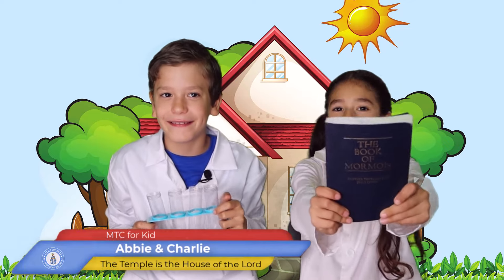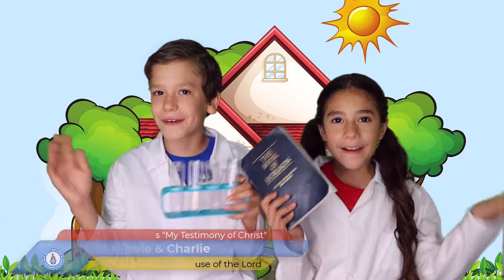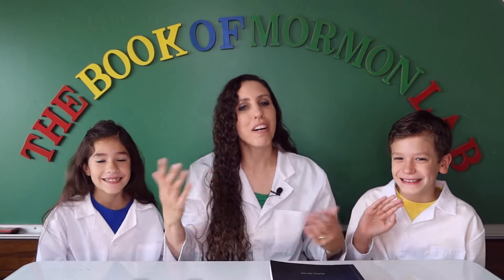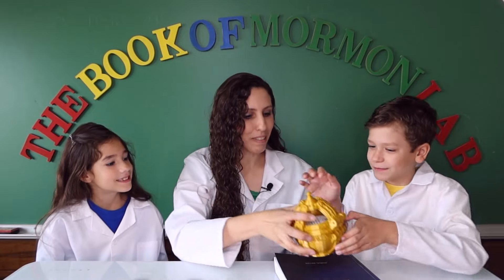Welcome to Experiment Upon the World in the Book of Mormon with Charlie and Abby and friends. Hi friends, welcome to the Book of Mormon Lab! Charlie, let's see what is in the bottom of the Liahona today. I can hear something!